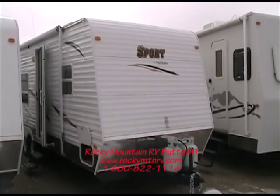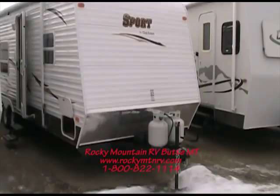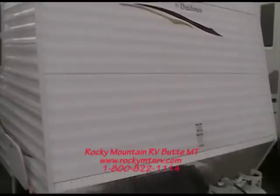Welcome to Rocky Mountain RV. Today I'd like to take a minute to walk you through our used 2010 Dutchman Sport 27B. This coach is a one owner local coach. We here at Rocky Mountain RV did sell it new, so we do know all the history all the way back. We've done all the maintenance work on this coach and it is in just great condition.